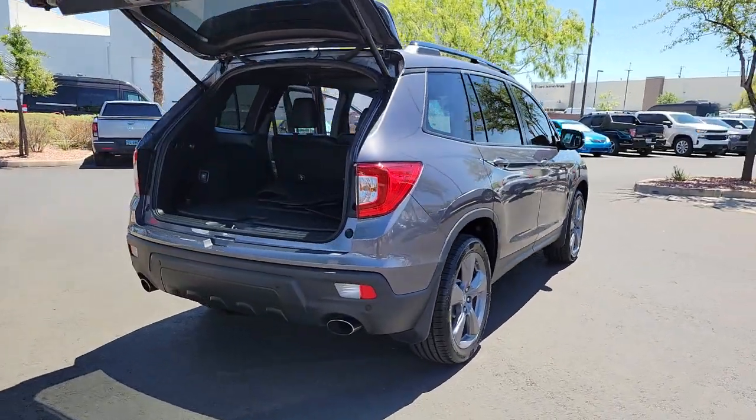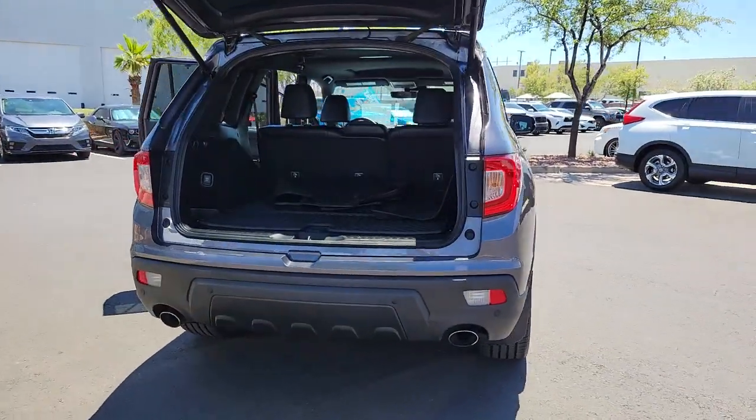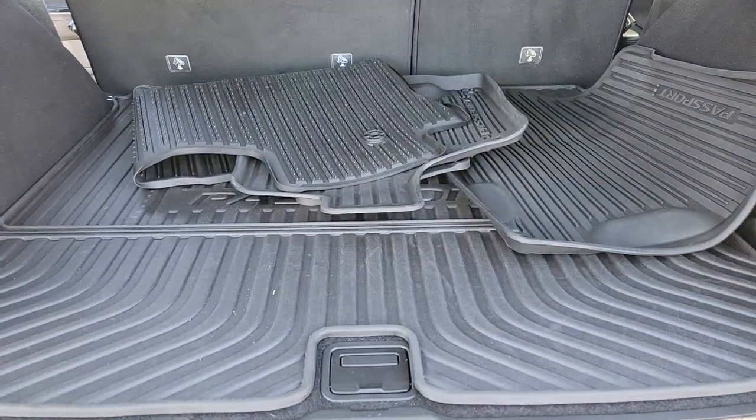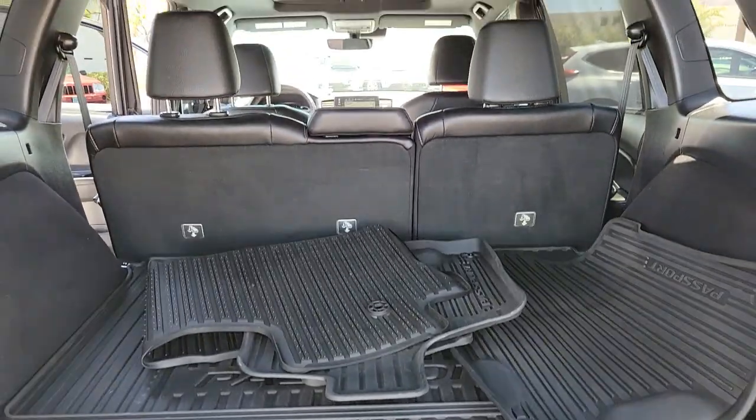Presenting the Honda Passport, the mid-sized crossover with all the features you need to make your outdoor adventures fun and comfortable. With seating for five, plenty of cargo space, and flexible cabin configurations,